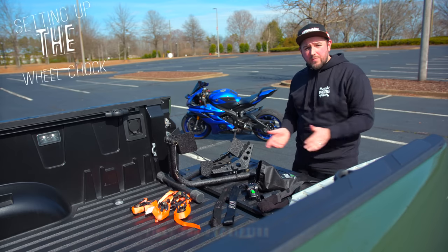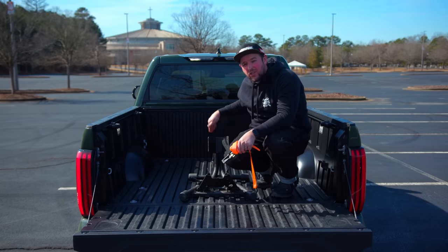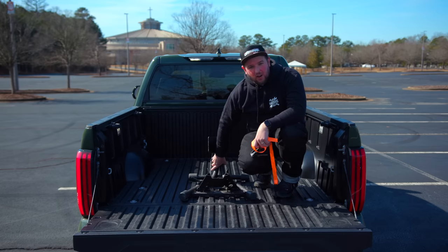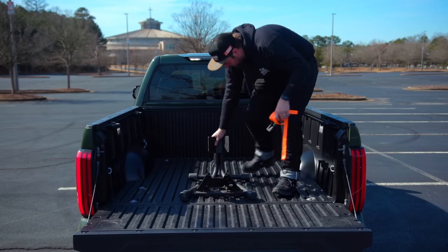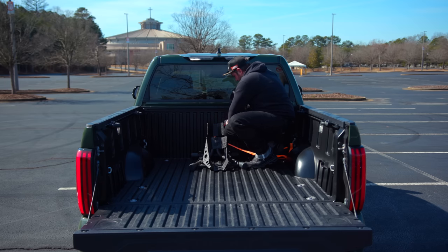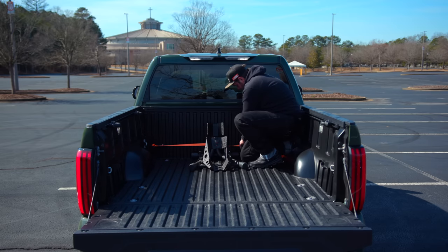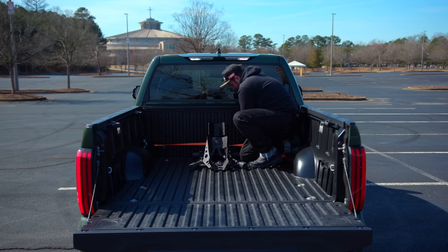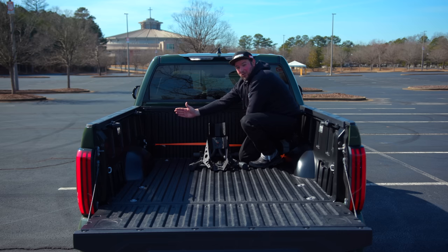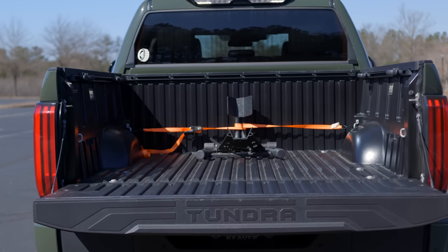Step one: secure the wheel chock into the truck. I'm going to use a ratchet strap going across the back of the truck bed to hold the wheel chock in place at the front. Chock's installed — now let's get the ramp installed.